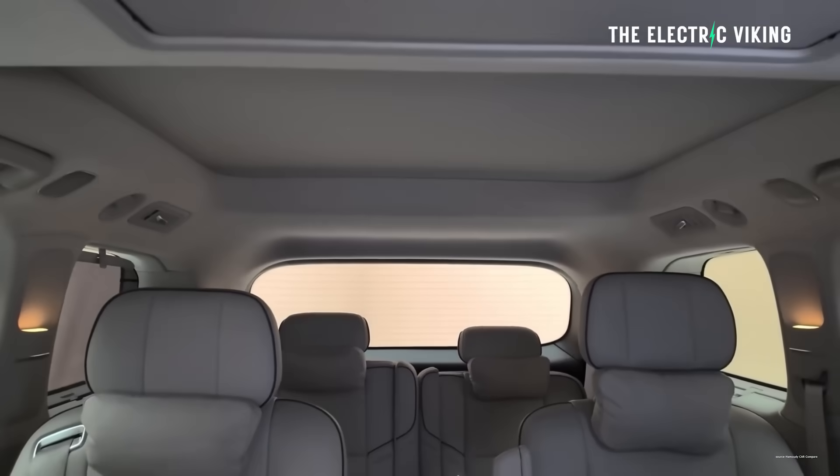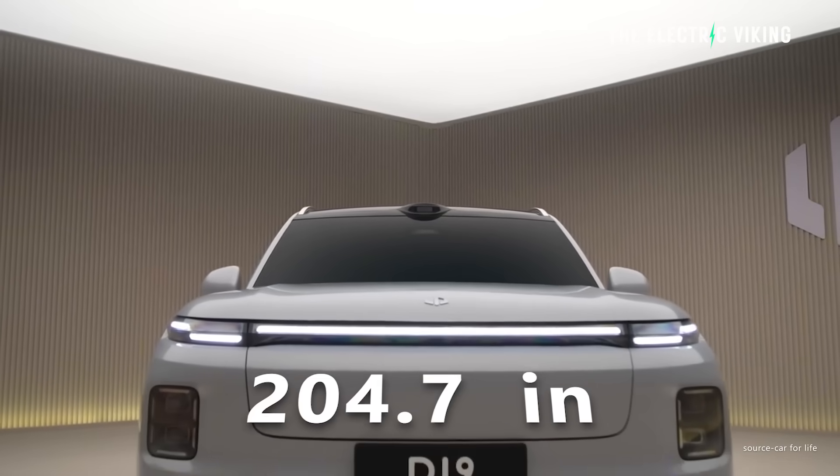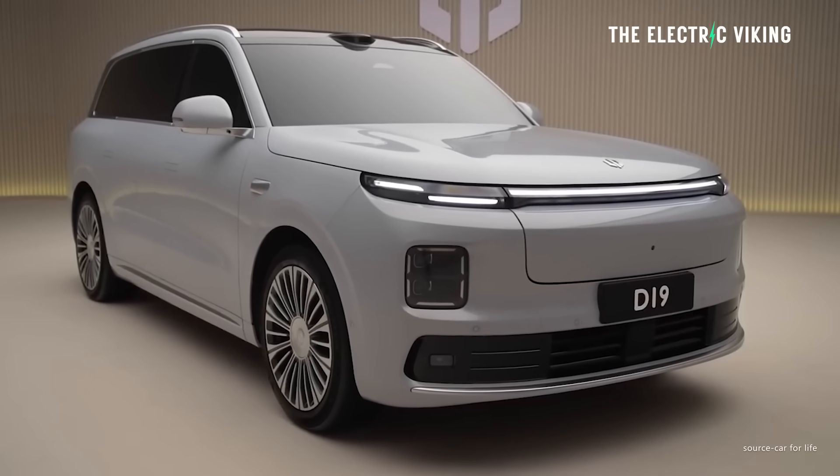This car is super, super nice. Dimensions: it's a big car — 5.2 meters long, so it's about the size of a proper Toyota Land Cruiser, the bigger one the rest of the world gets, not the US version. It's about two meters wide as well. So it's a big car.